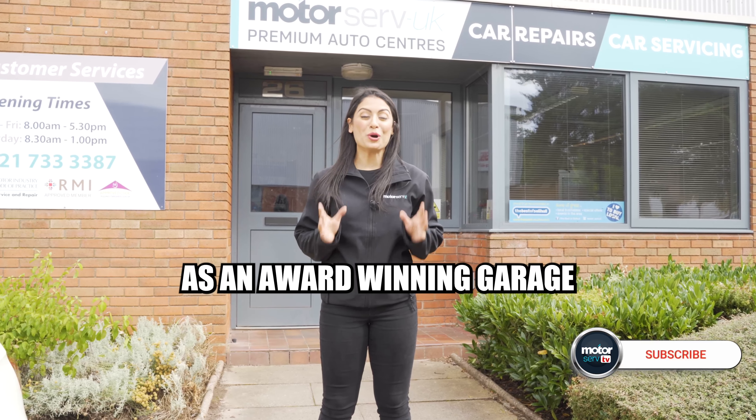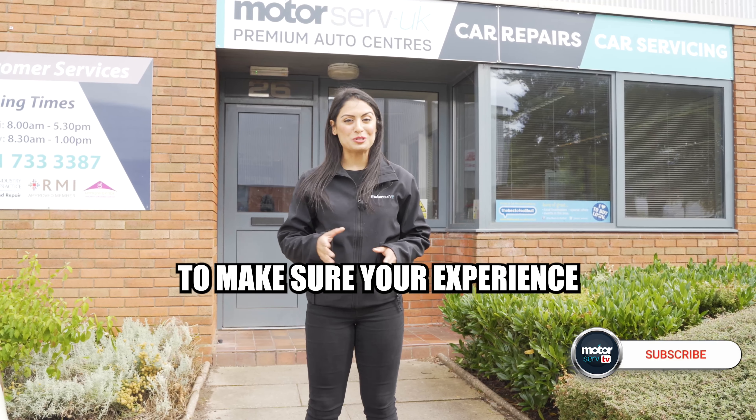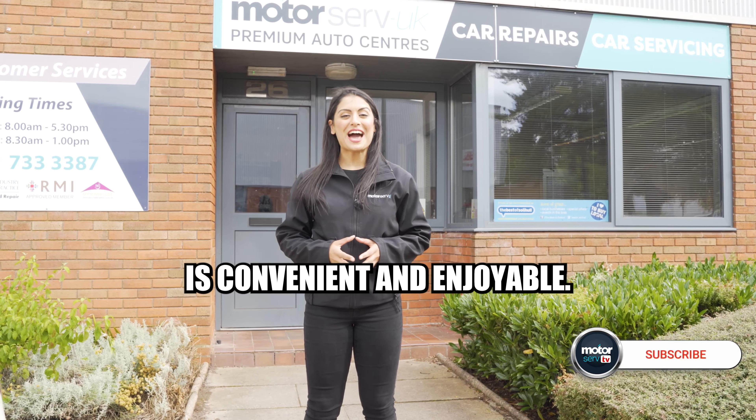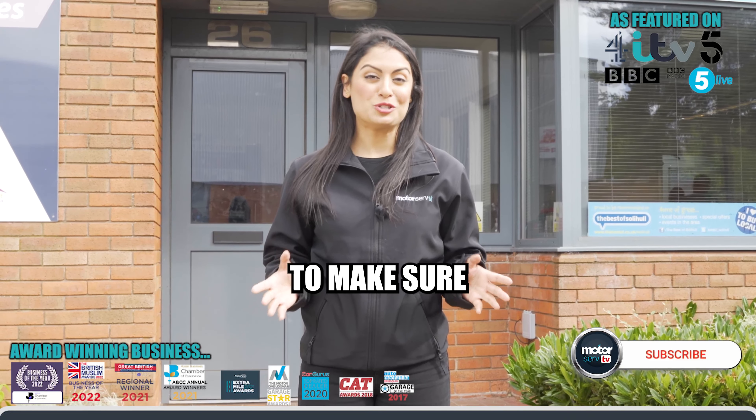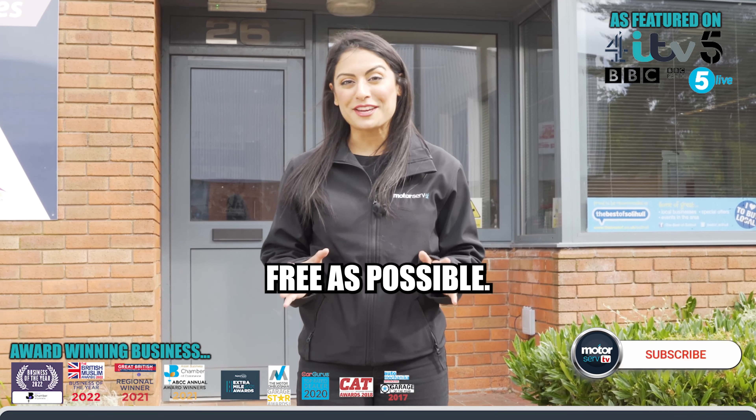At Motorserve UK, as an award-winning garage, we go the extra mile to make sure your experience is convenient and enjoyable. We offer a range of business courtesies to make sure your visit is as hassle-free as possible.